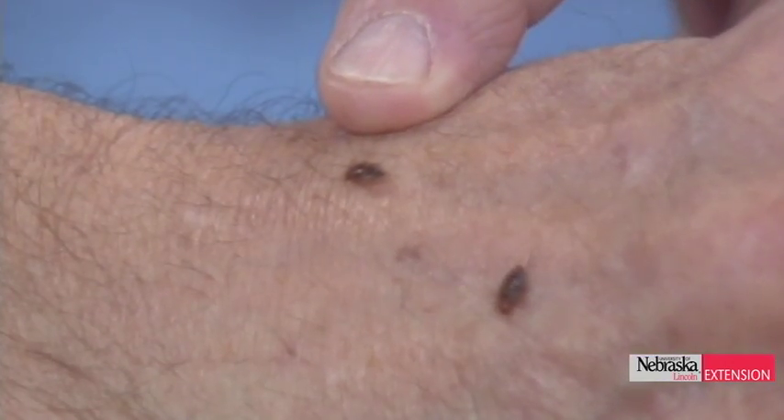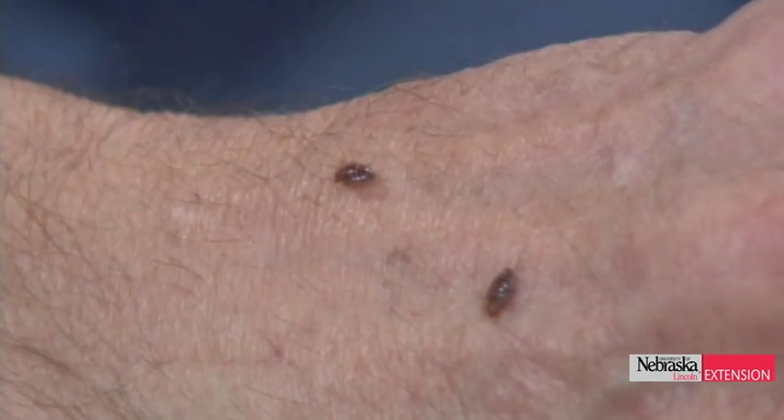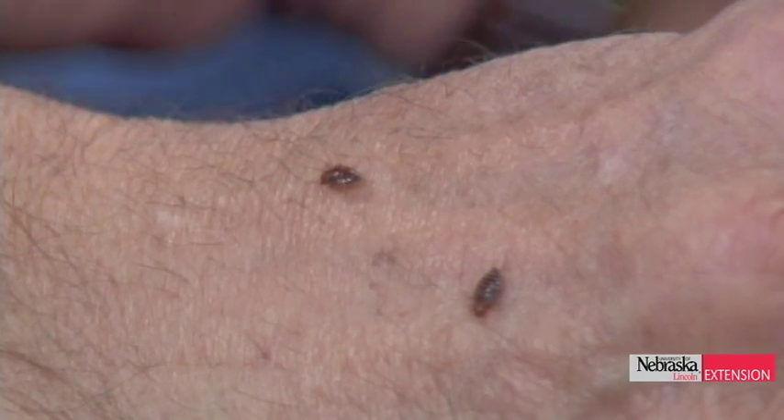Bedbugs have become a serious problem throughout much of the United States, and they are here in Nebraska — in Lincoln and throughout the state. You might want to take a look at them, just sort of get the relative size. If there are any unusual bites, particularly around the top part of the body, you might want to do an inspection of the bed and side tables to see if you find them. In terms of control, I just recommend a professional — hire a pest control operator who has had experience with bedbugs. It usually takes two or three applications if it's a heavy infestation.